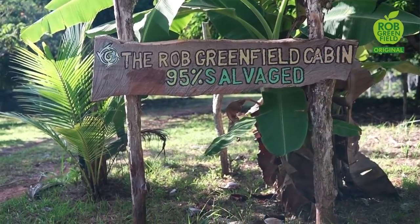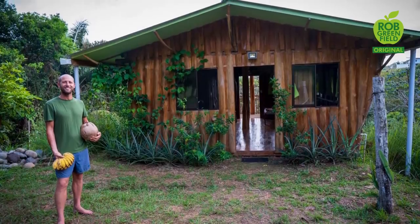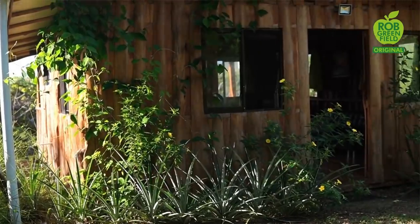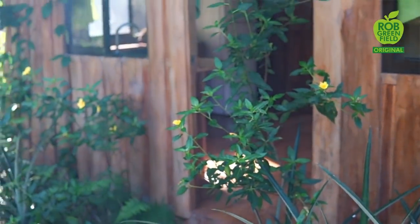Hey everyone, I am at the Rob Greenfield Recycled Cabin — and no, I did not name a cabin after myself. I'm at the St. Michael Sustainable Community. The founder, Justin Dolan, is someone who's been inspired by my work for quite a few years — maybe five years. Three years ago I visited him, and afterwards he was more inspired and decided to build a tiny house cabin designed after me and the way that I do my work.